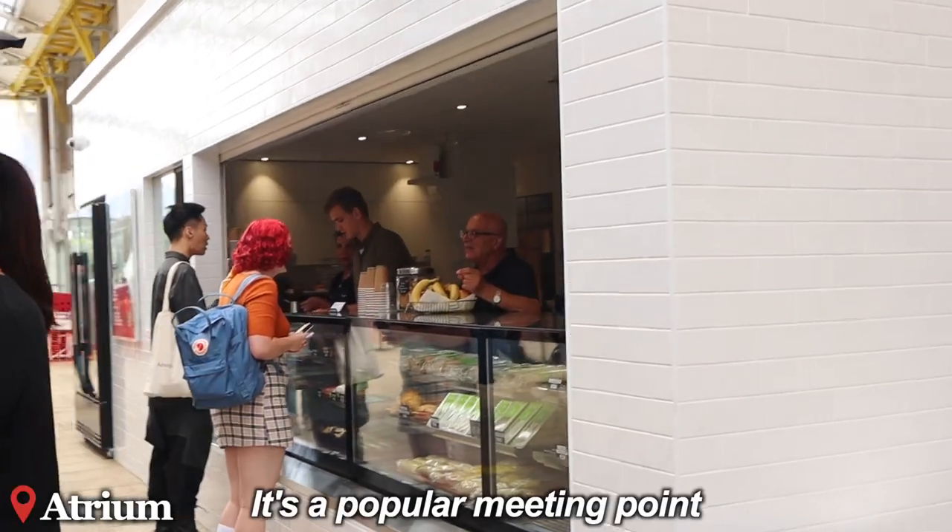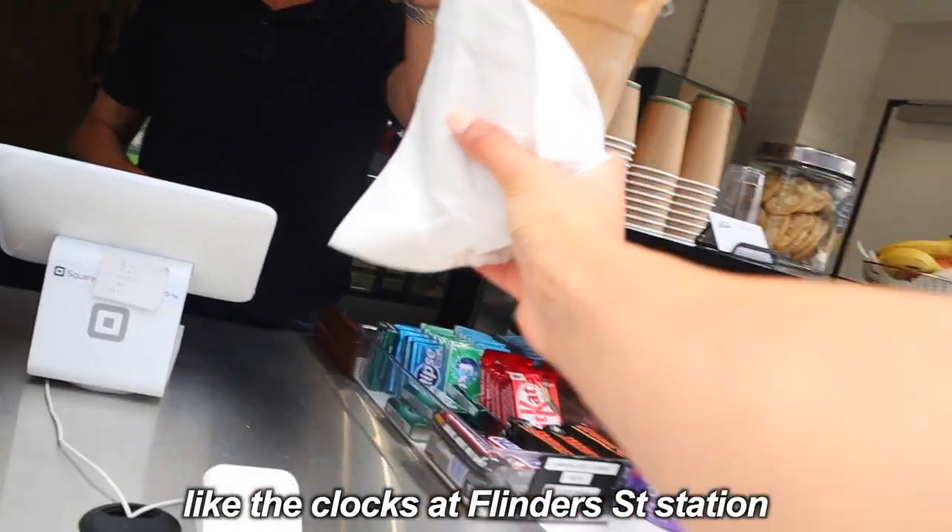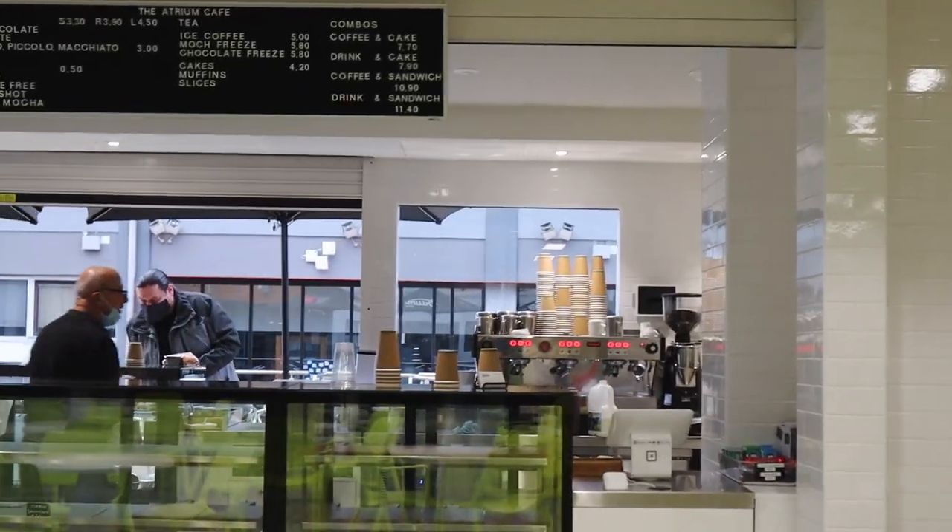Above the Late Lab is the Atrium. It's a popular meeting point — like the clocks at Flinders Street Station, but Swinburne's version of that.